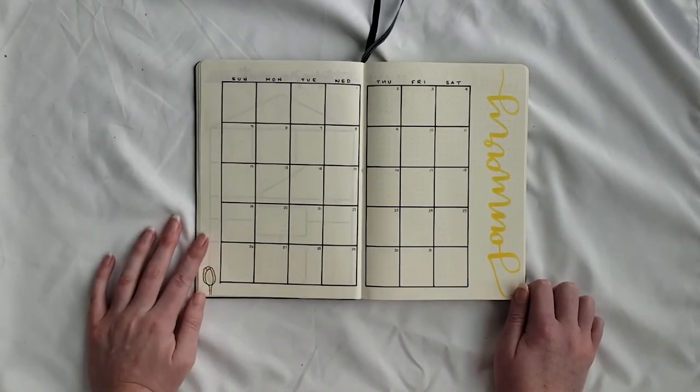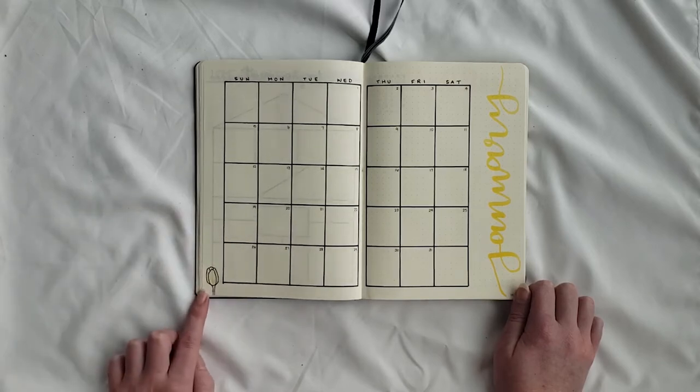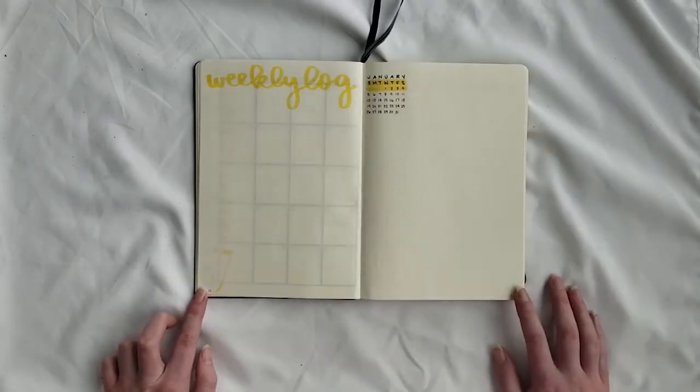Then we move into each monthly layout. Each month is a simple grid with a yellow vertical header up the right side in yellow brush lettering. I mixed it up a bit — every other month has a yellow header and every other month has a black header. I did the same with magnolias versus bee/honeycomb. I started with magnolias, just a little bud in the bottom left corner, and each month will be different. She also requested the weekly log layout, which is left mostly blank with the brush letter header at the top of the left page and a mini calendar in the top left corner of the right page.